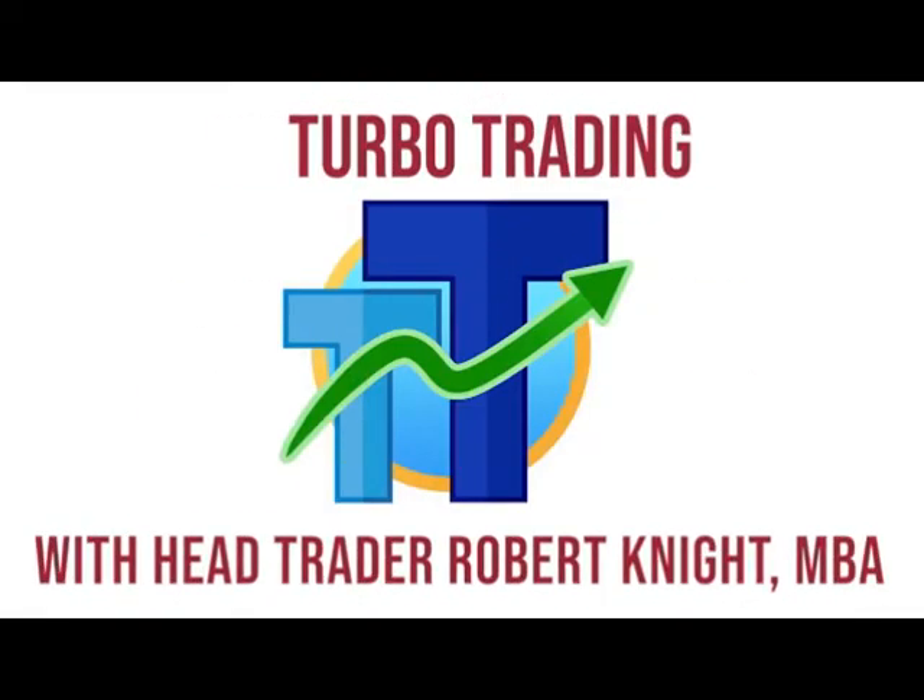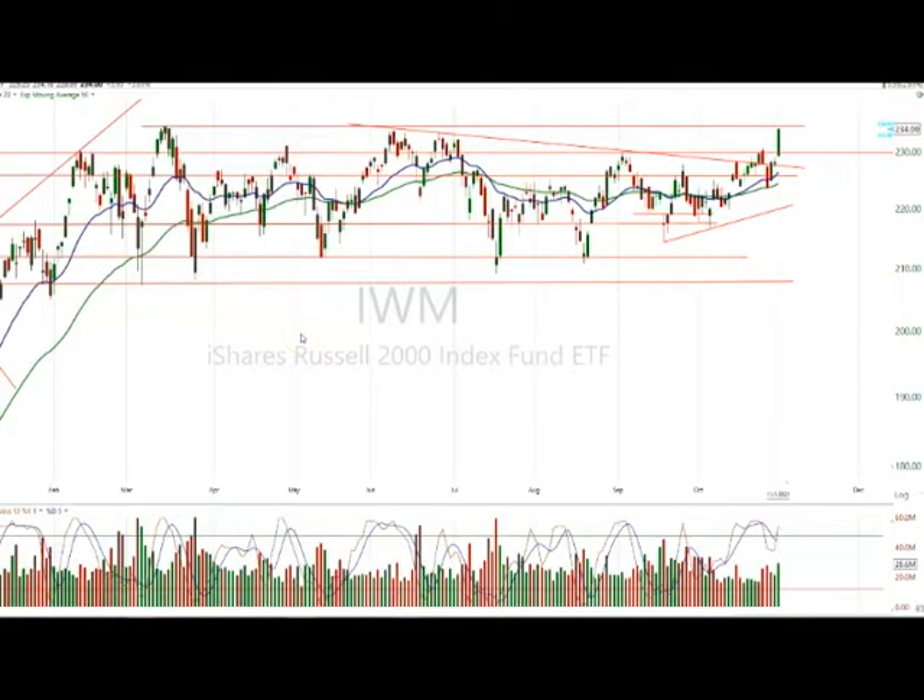Turbo Trading with Head Trader Robert Knight, MBA. This is a video on the big base breakout. I say this quite often and I write it: the bigger the base, the greater the space. What I mean by that is this huge base-building consolidation.